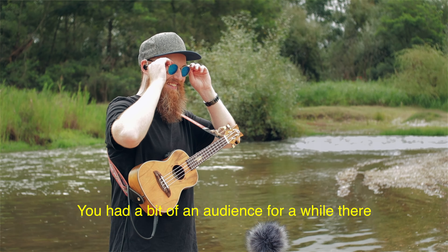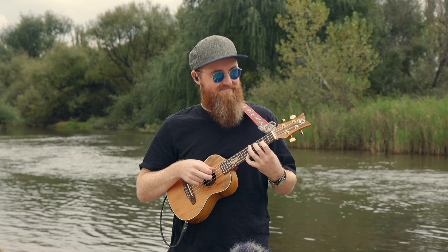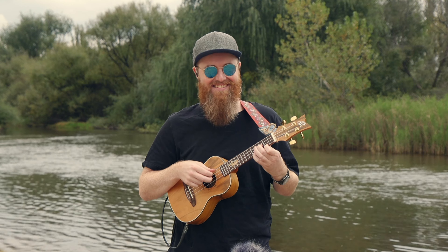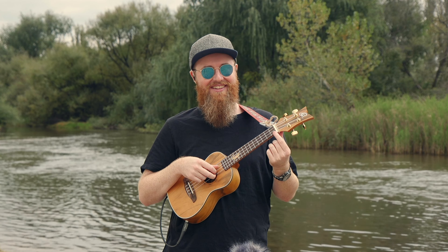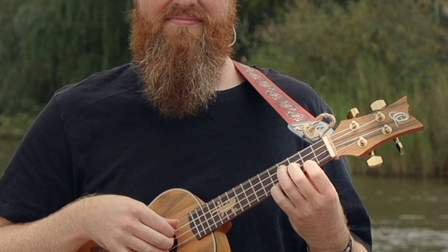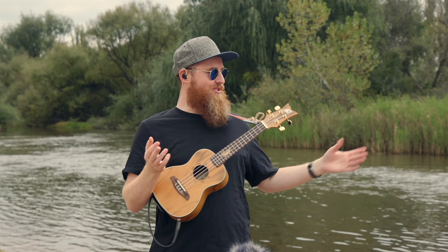You had a bit of an audience for a while there? Yeah, that's cool. There was a bug on the first fret, and I wasn't near the first fret, so I was thinking, are you stuck behind the string? I was getting closer to it and I didn't really want to touch it, but he flew away. The joys of playing outside.